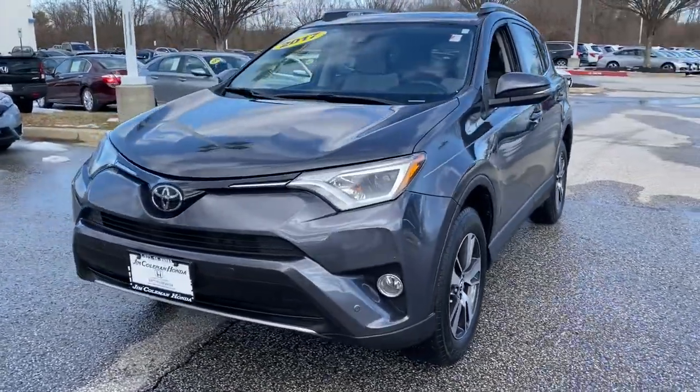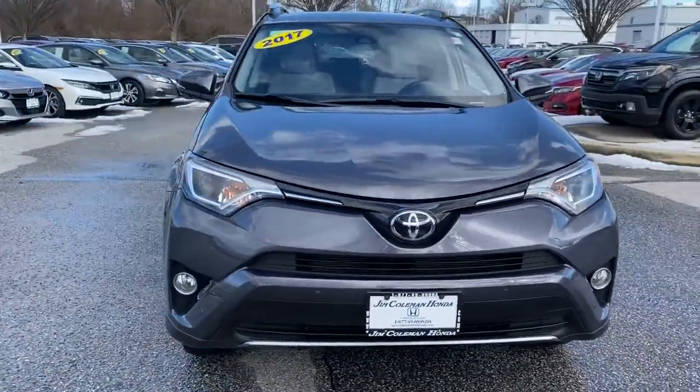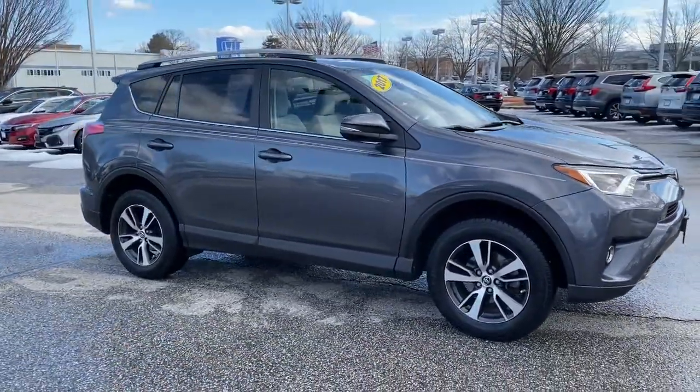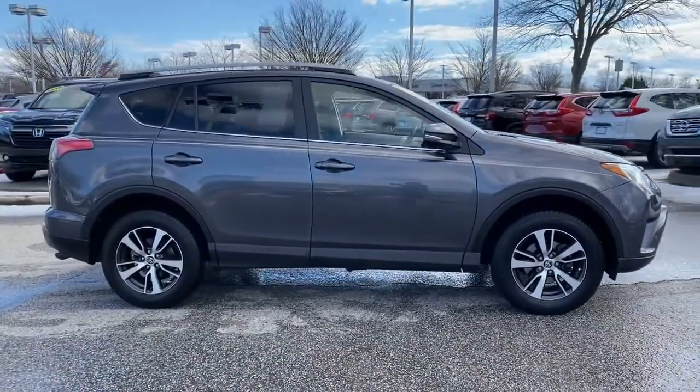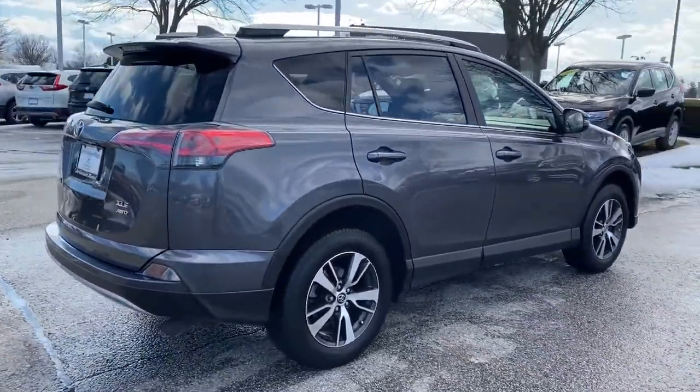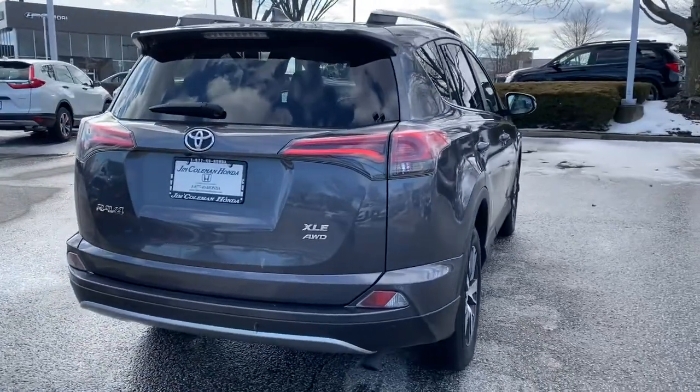You will be amazed by this 2017 Toyota RAV4. With less than 60,000 miles on the odometer, this vehicle provides excellent value. Here's a refined and capable RAV4 that's got everything you need to make your excursions comfortable and convenient.